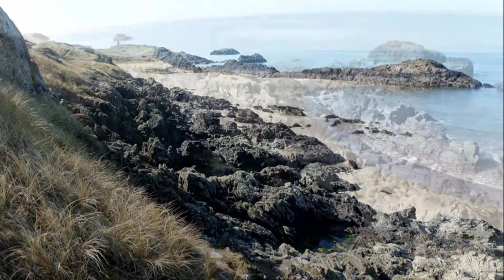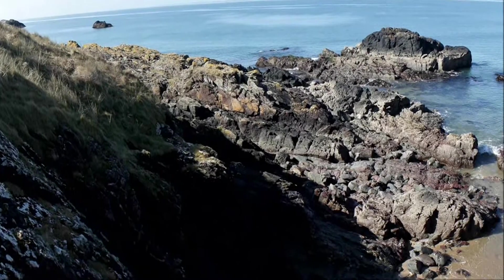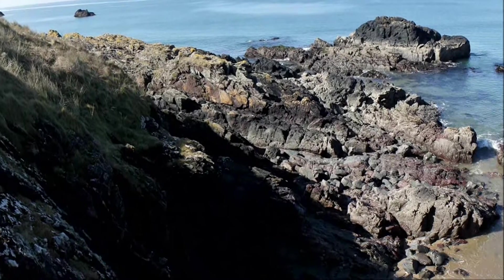Alternating bands of bright green and red rocks — the green is from the later metamorphosis of the muds, and the red from iron-rich silica deposits typical of deep oceans away from the influence of land-derived sediments.